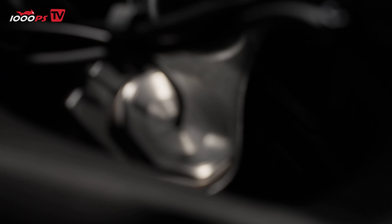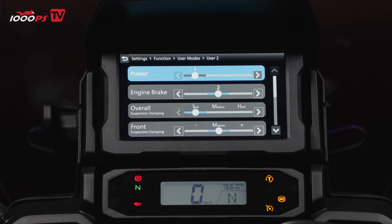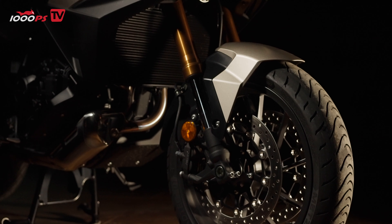One of the most exciting upgrades is the semi-active Showa EERA suspension. This system adjusts itself in just 15 milliseconds based on road conditions and the riding mode you've selected. You can choose between tour, urban, and rain modes, and the bike takes care of the rest. It's especially handy when switching between city streets and highways, eliminating the need for manual adjustments.